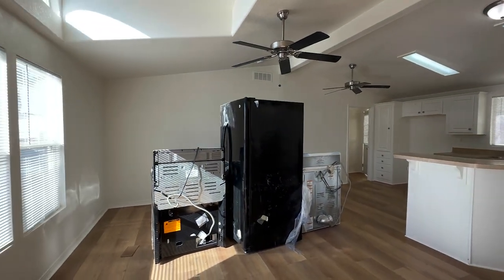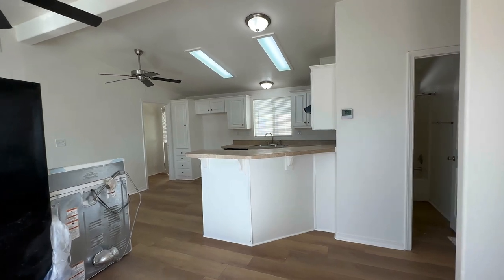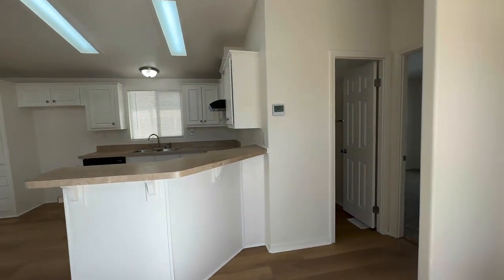One of the first things we did was make sure to replace the flooring. We now have this 100% waterproof floor — brand new.